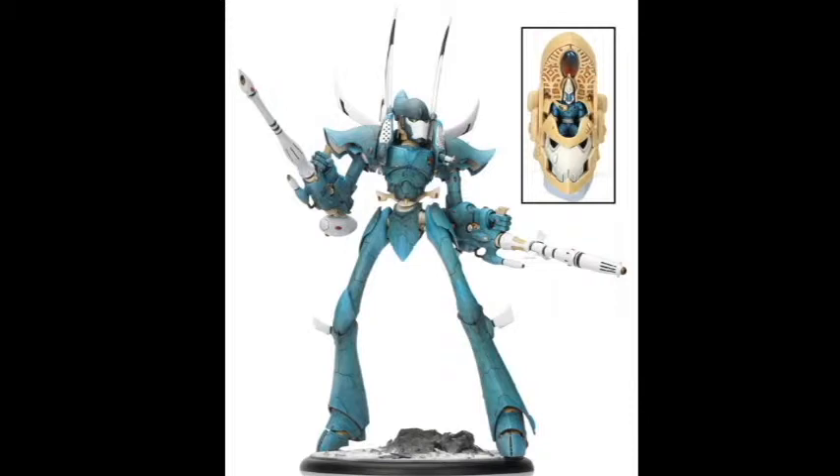Now what's ridiculous about this price is the Reaver Titan — his body alone is 410 pounds, which is $655.26. Each of his weapons are about 51 pounds, which turns into $81.51. So right there, it's cheaper to buy the Eldar Phantom Titan than it is to buy the Reaver Titan, and the Phantom Titan is taller.